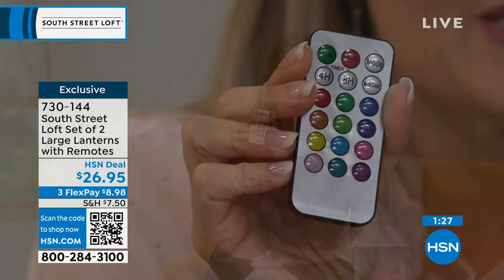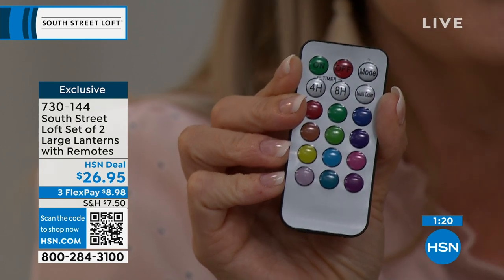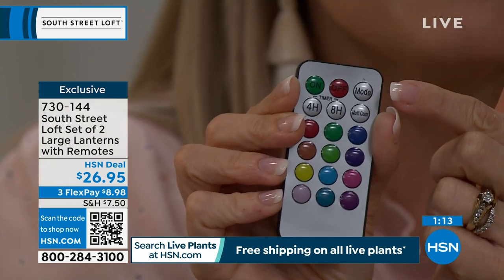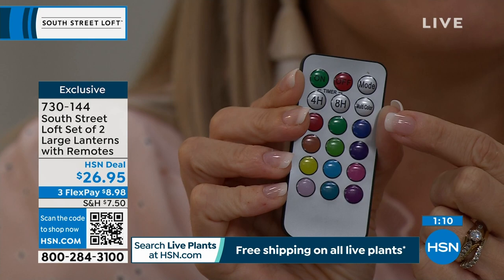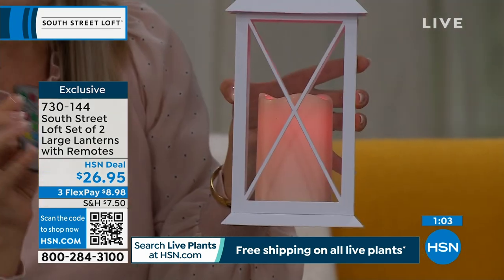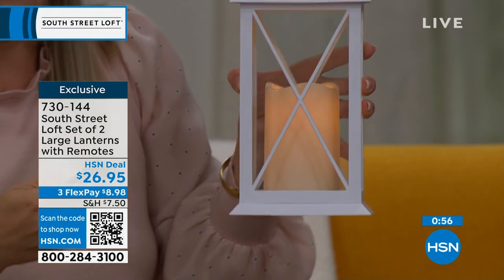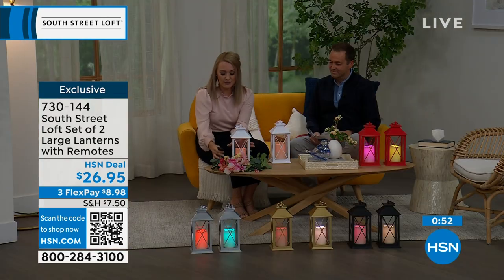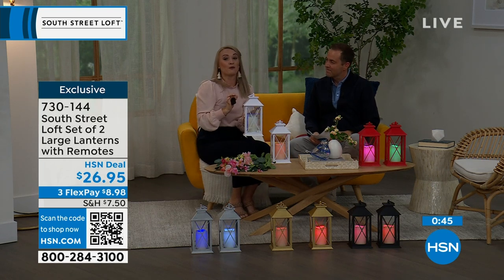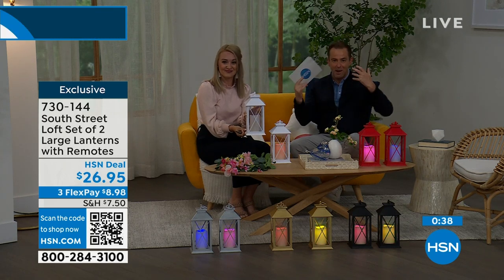Here is the remote, and this is why it is so amazing. It has a gazillion features. We have timer options — four-hour on and eight-hour on. You have steady mode and flicker mode. You also have the multi-color option, which cycles through every single color — 12 colors total, gradually rotating through them. Or you can be specific: do this one red, this one blue, and you can have red, white, and blue for the holidays. You can have this beautiful soft subtle lighting and really go with the time of year.